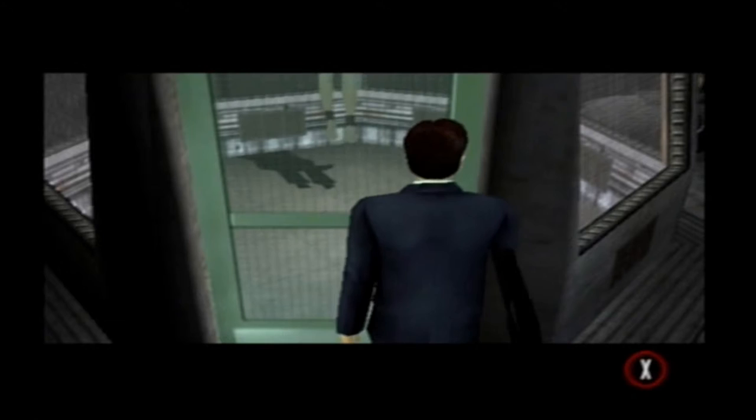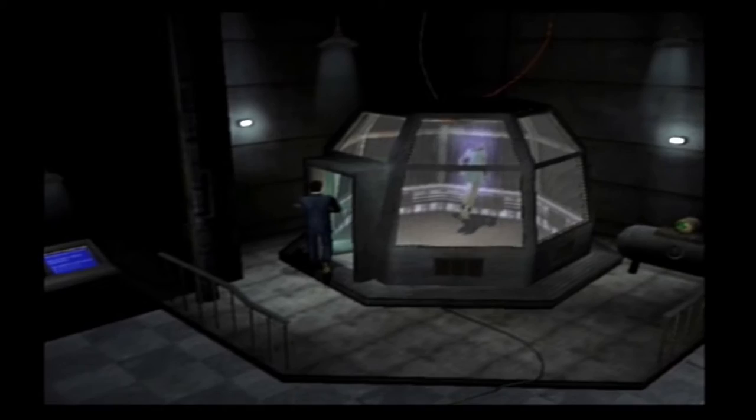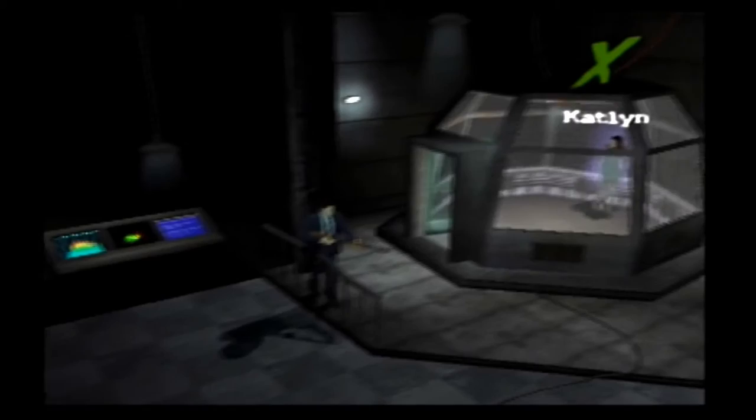We have to actually walk in there. I thought she was going to come out, but no, we have to actually walk in there. He got owned!